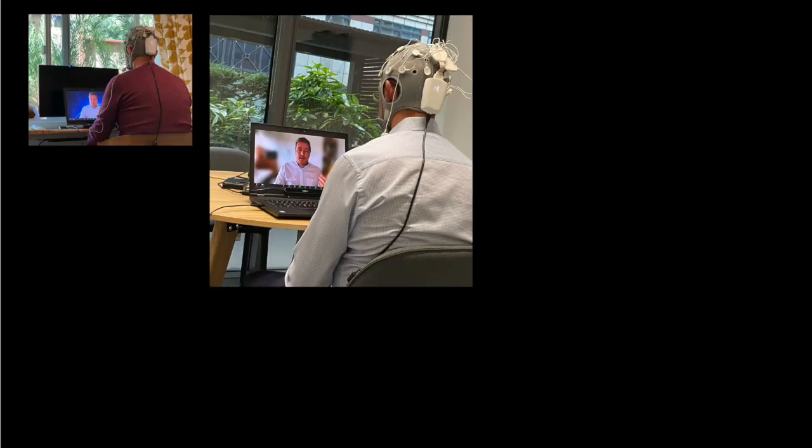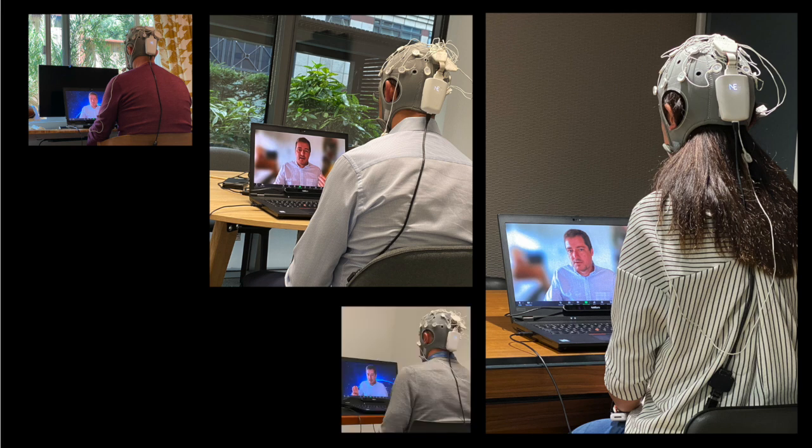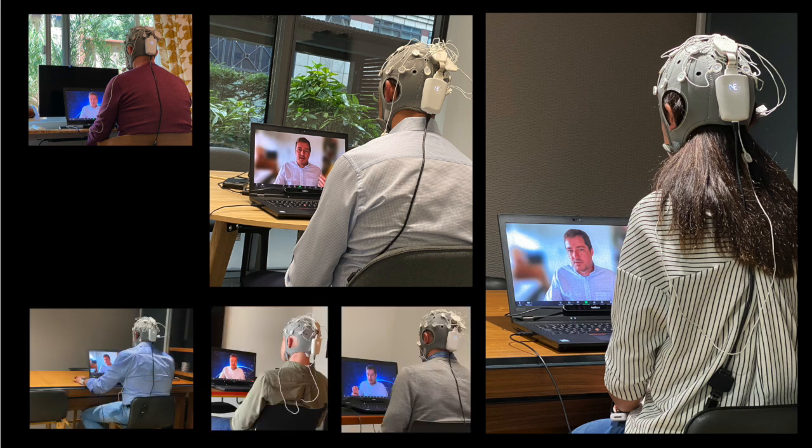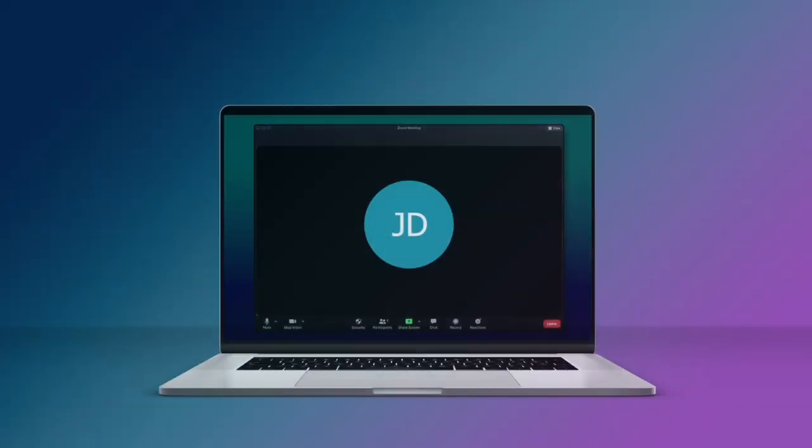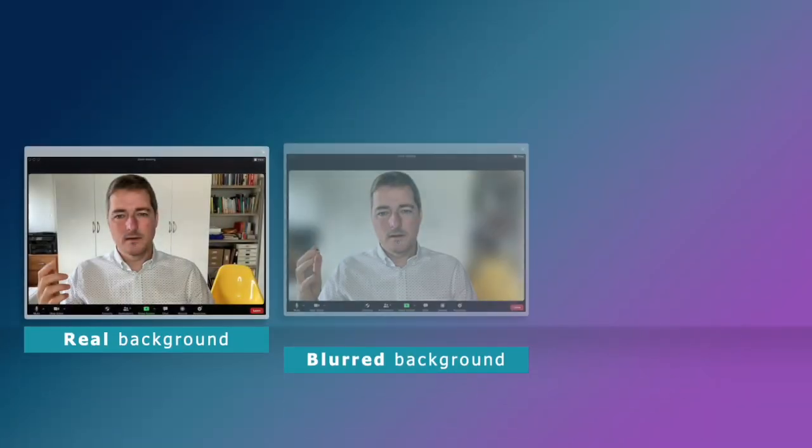We looked to neuroscience to help us answer this. In our study, we divided B2B buyers into three groups while they viewed a virtual sales presentation delivered against three backgrounds: real, blurry, and fake.